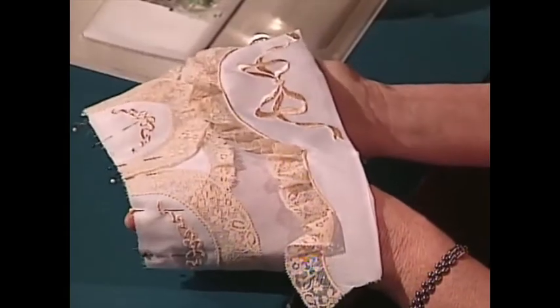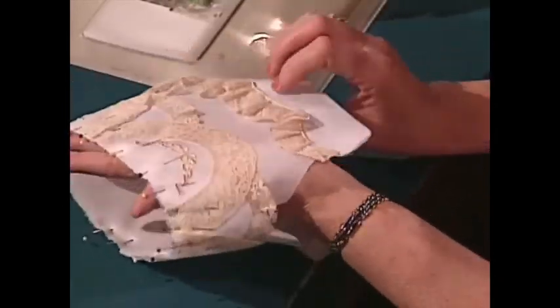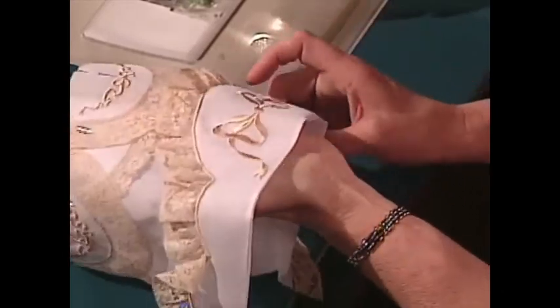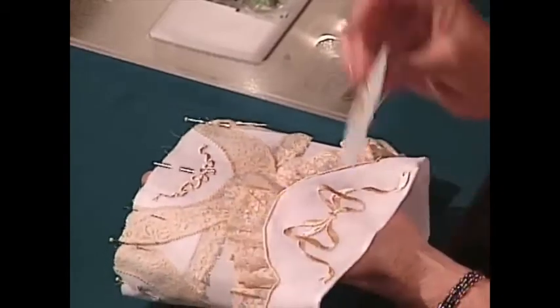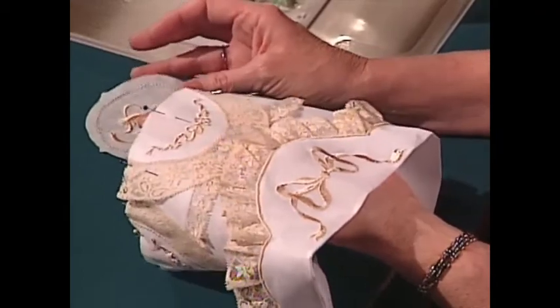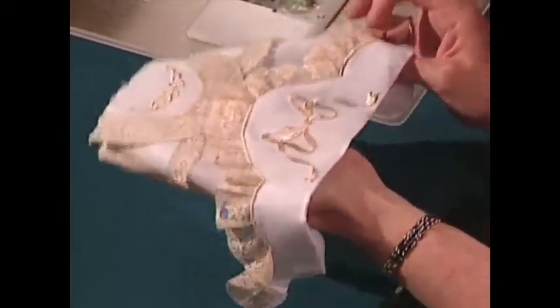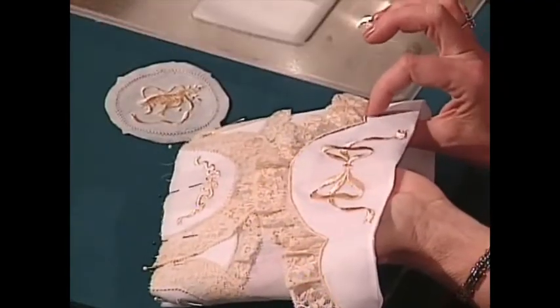The next step would be to pin all of the scallops around the back of the bonnet — all six pieces go all the way around. Then it'll be gathered around the edge and attached right on to the little circle. This is a simple bonnet, ladies. I didn't believe it until I saw your pieces. So what I want to show you is how to do this gimp work right around the brim of the bonnet — that's really our focus today.